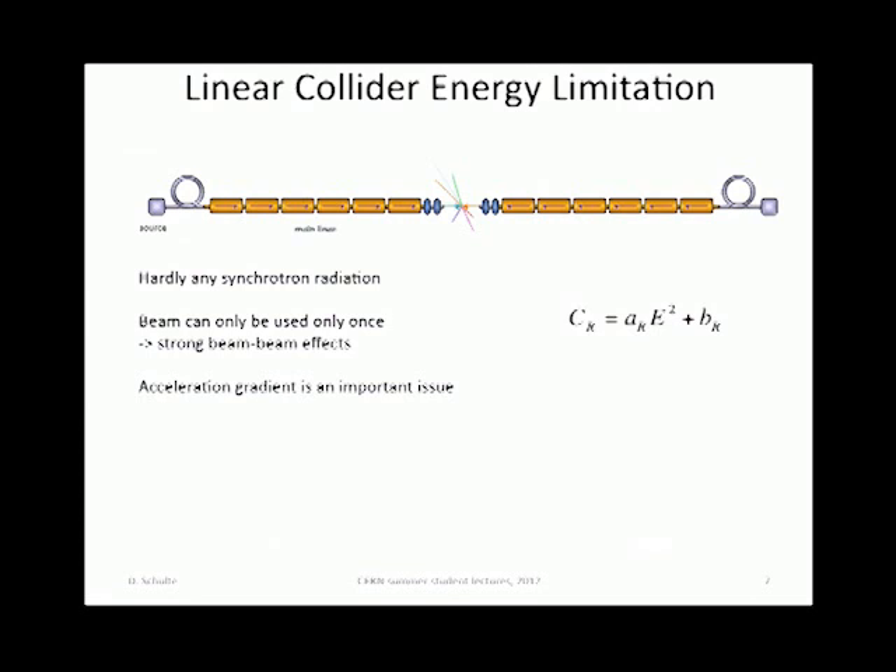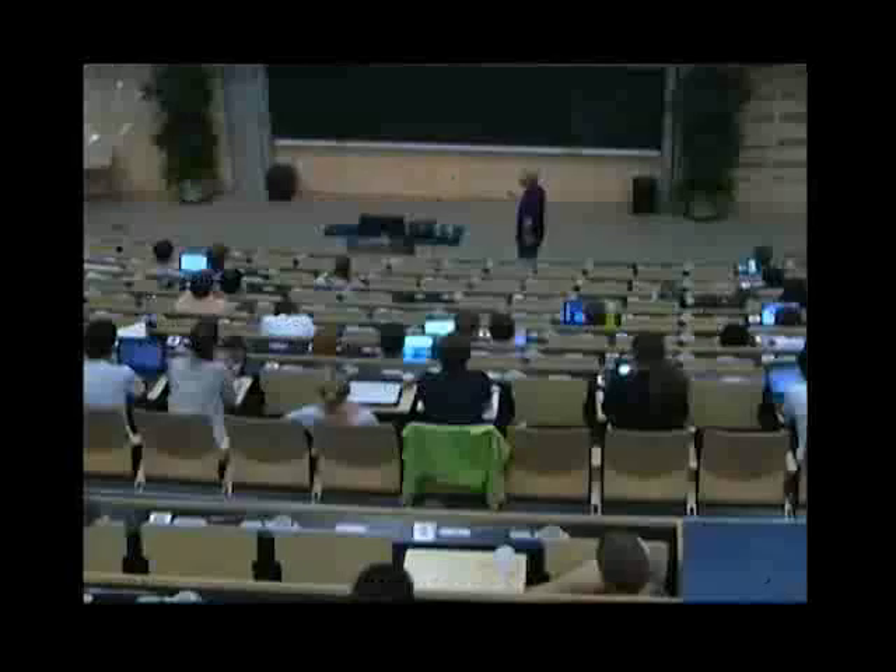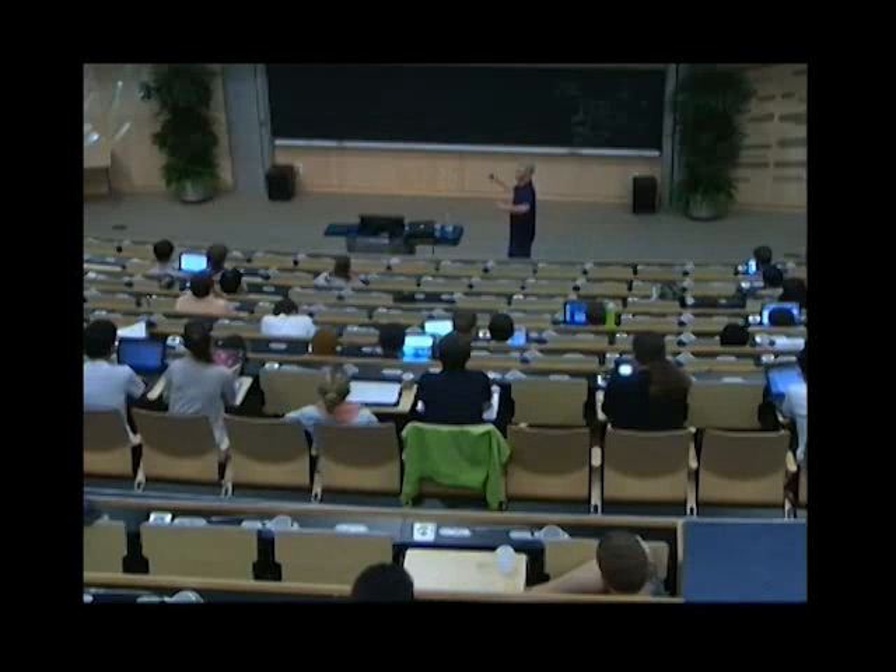The problem is that the beams collide exactly once, not multiple times. You have to make sure that you get lots of luminosity from the one collision, which means you have to make the beams very small at collision. Also, you need to have a high gradient, because otherwise your machine becomes very long. In a ring, that is less critical because you just go through it multiple times.